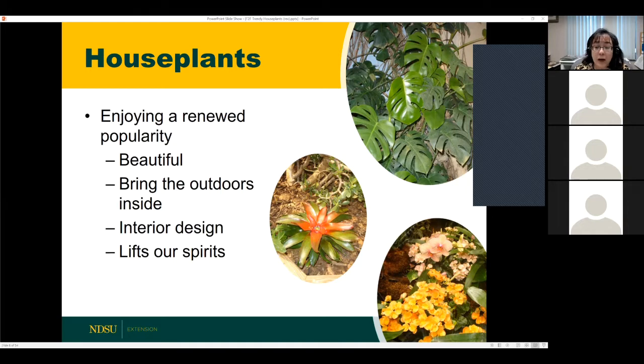Houseplants are enjoying a renewed popularity for a lot of different reasons. They're very beautiful — we have beautiful leaves, some multicolored, graceful flowers, and unusual plants like succulents and cacti. There's something for everybody. Another reason houseplants are enjoying renewed popularity is that they help us keep in touch with nature. A lot of people are feeling cabin fever. If we can surround ourselves with houseplants, that seems to help. Houseplants are also an important part of interior design and help lift our spirits.